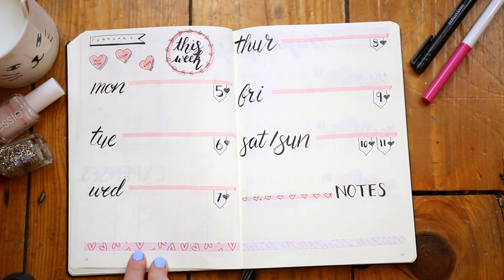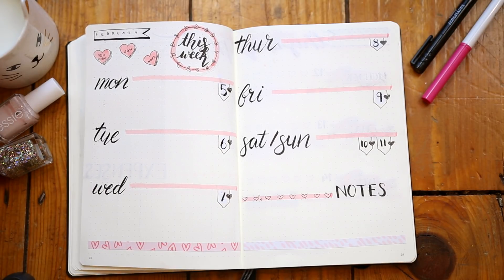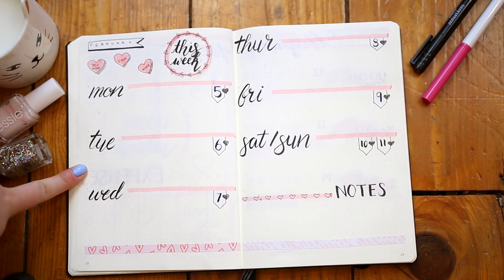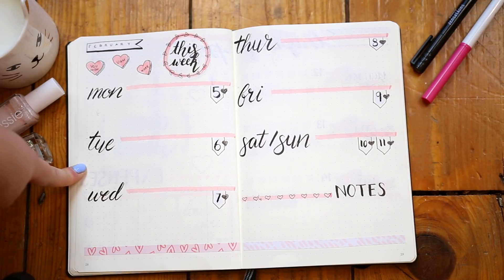I'm hopping straight into my weekly spreads. As you may notice, I'm starting here on the 5th of February. I've been so busy recently with a ton of deadlines — I actually didn't have time to start my bullet journal in time for the start of the month, so I missed the first week, which is super annoying. But at least that means that February's layout starts on a Monday.